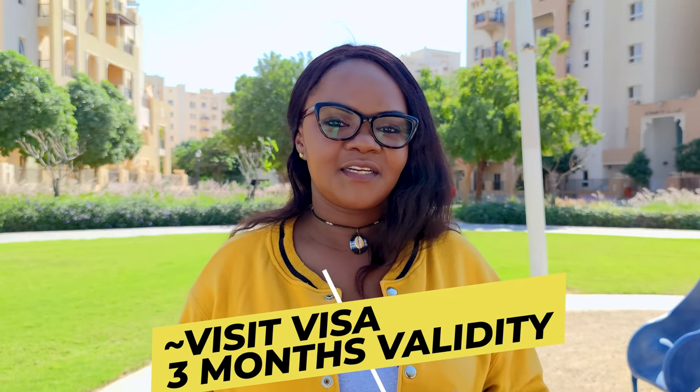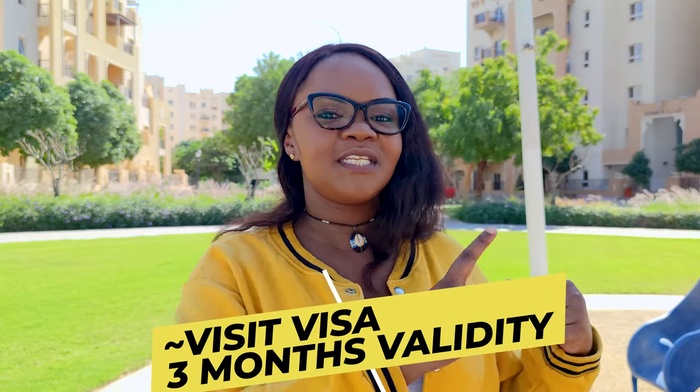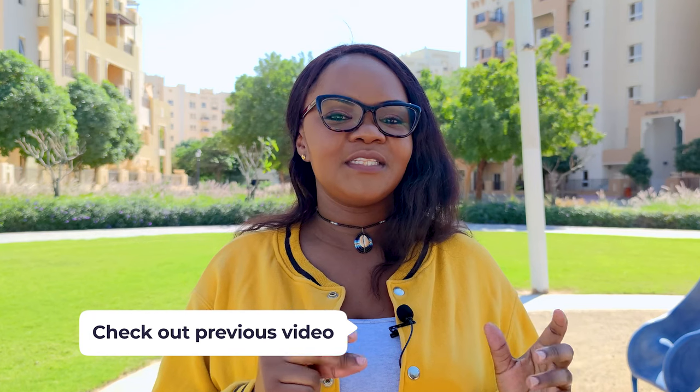Another thing you will need is the visa. In our previous episode we discussed the cost, so please feel free to check out that video on the channel to see how much the visa costs.